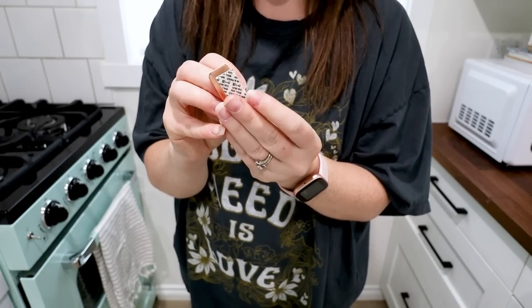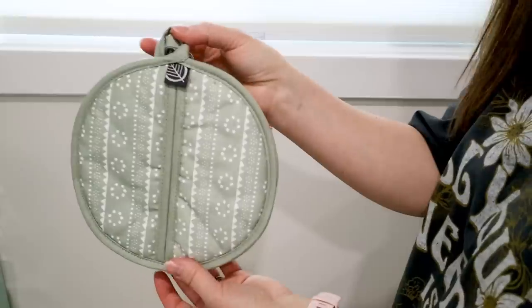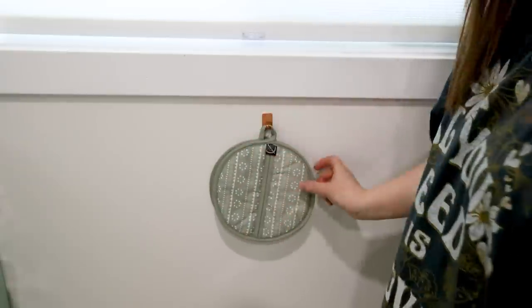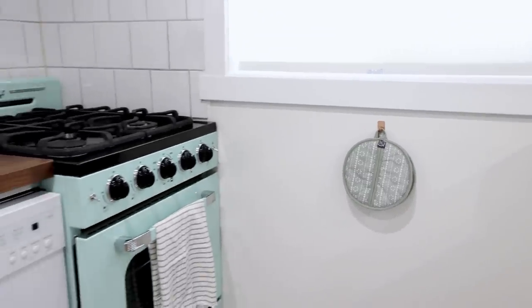Another idea is to hang adhesive hooks on the walls or the sides of cupboards. You can put dish towels on here, trivets like I'm doing here, oven mitts, kitchen utensils, etc. Don't forget to look to wall space or the side of cabinet space for valuable storage opportunities.